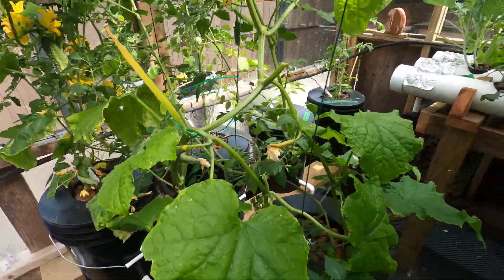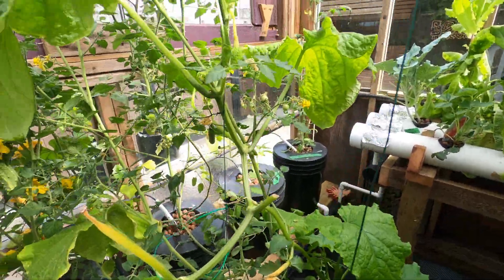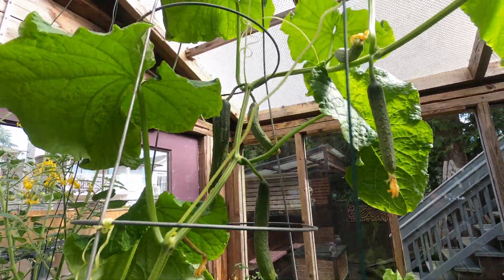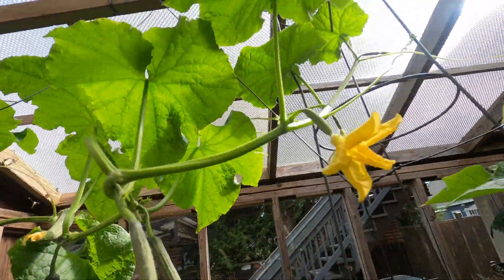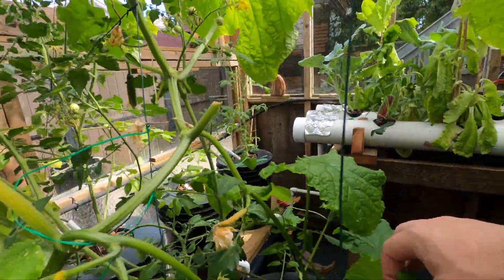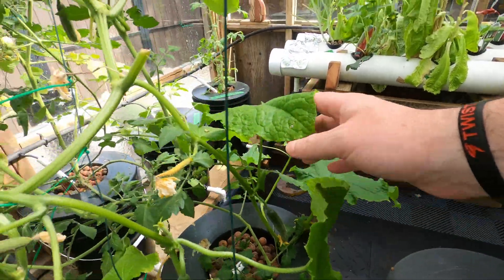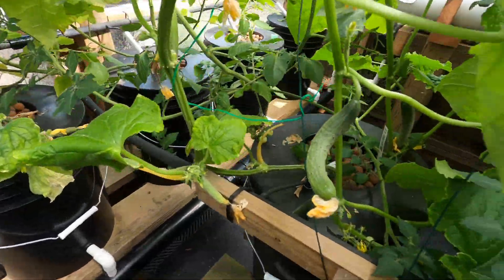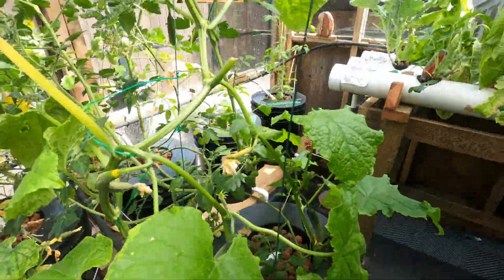Tons of cucumbers on this guy. So there's one, two, three, four, five, six, seven, eight, nine — I think there was another one. There's another one down here. This is the plaid — oh, another one here, another one there. That's going good.